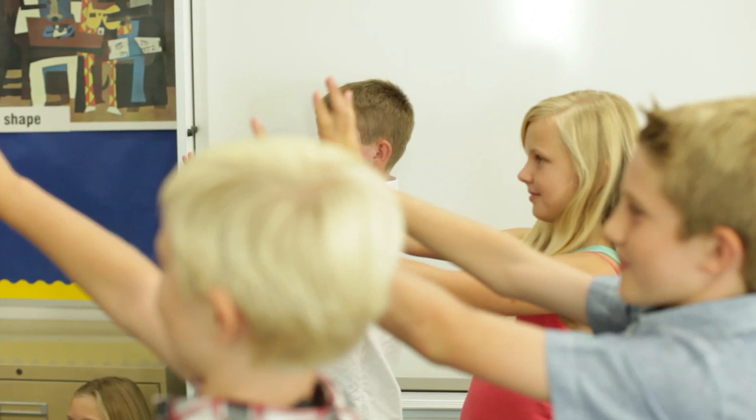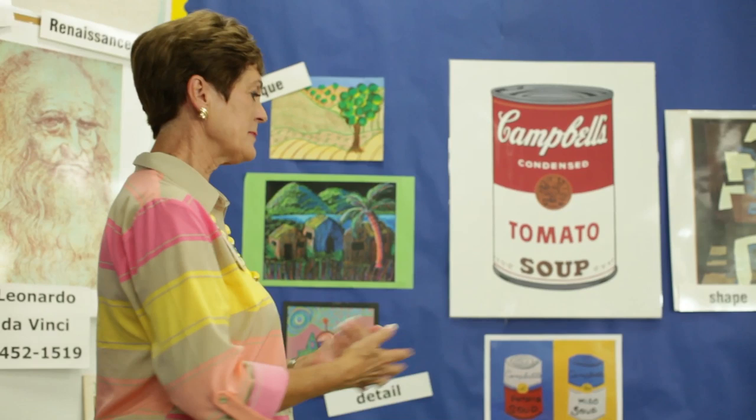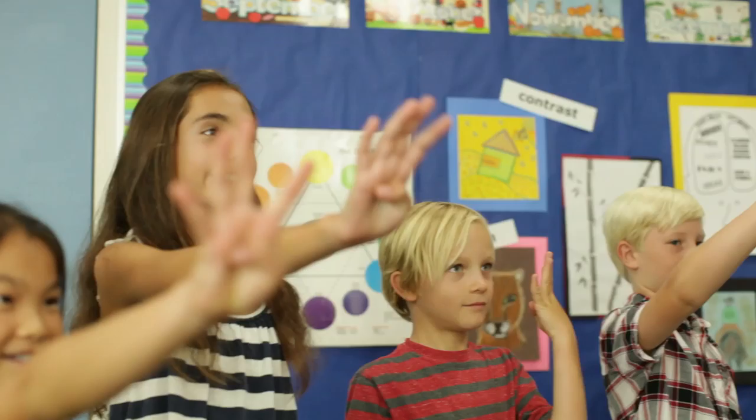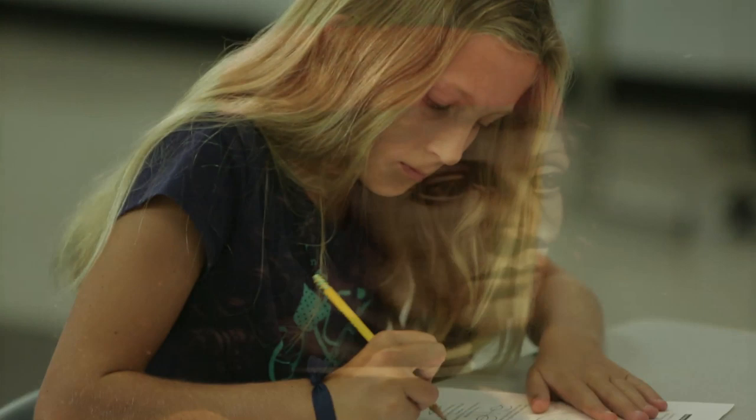Learning and fun are paired like never before. It's amazing to see how the strategic combination results in retention and a lifelong passion for the visual arts. In order to paint such realistic portraits, da Vinci studied and drew the features of the face.